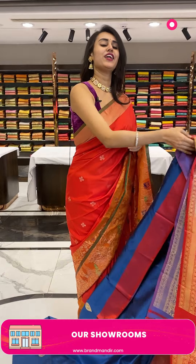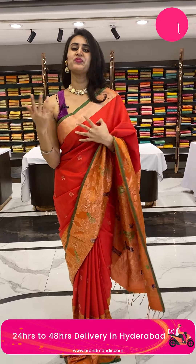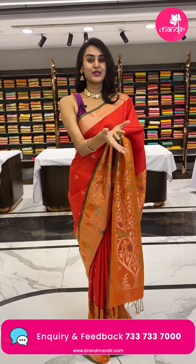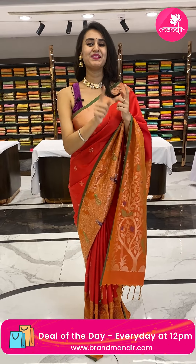We have a global courier service — international shipping is available and COD within Hyderabad is available. Our outlets are at Jubilee Hills Road Number 5-6, Banjara Hills Road Number 10, and Patnaz Secunderabad. Do visit our Patnaz Secunderabad showroom right away because we have new collections and new stuff.